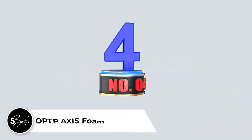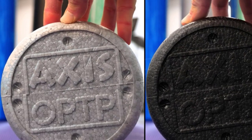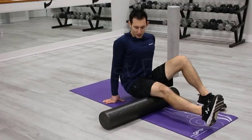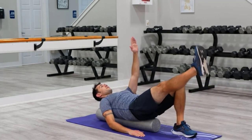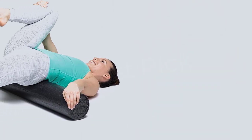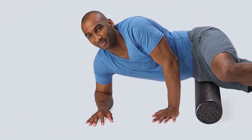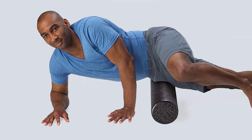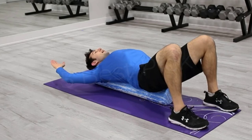Number 4: OPTP Axis Foam Roller. The OPTP Black Axis Hard Foam Roller is a terrific roller, but it's not our top selection because it costs a little bit more than our top pick. It's a firm density EPP foam roller, which is regarded as the gold standard for releasing muscular tension and knots. Given the company's more than 30-year history of producing high-quality, durable equipment, it performs as expected.